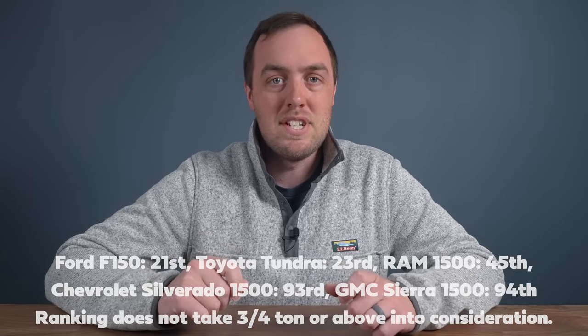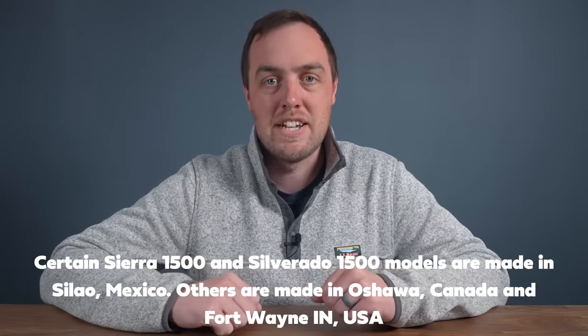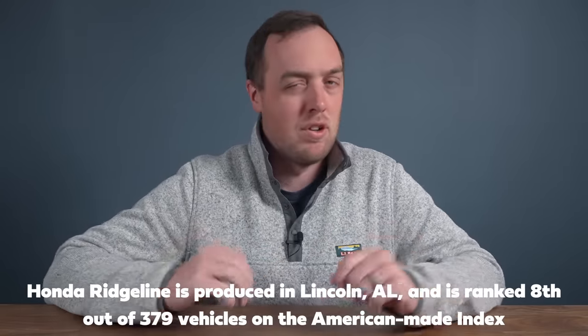If buying American is important to you, the Tundra and the Ford F-150 are the only two full-size trucks you should consider. If you really want a truck that helps the American economy, then you need to trade in your Mexican-made Sierras and Silverados for a Honda Ridgeline. The Honda Ridgeline keeps more money in the US than any other truck, if you can call it that.